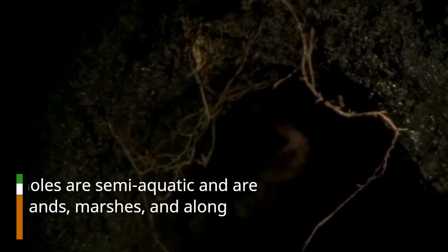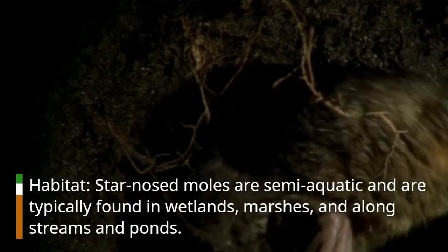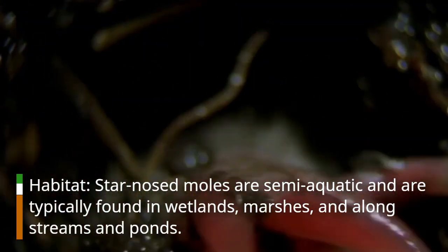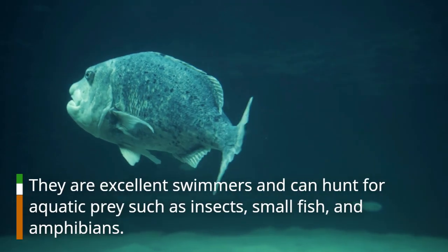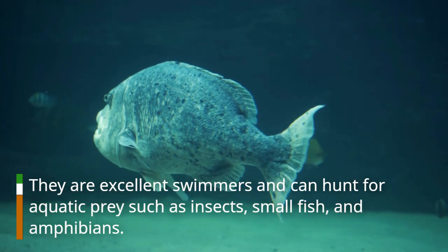Habitat. Star-Nosed Moles are semi-aquatic and are typically found in wetlands, marshes, and along streams and ponds. They are excellent swimmers and can hunt for aquatic prey such as insects, small fish, and amphibians.